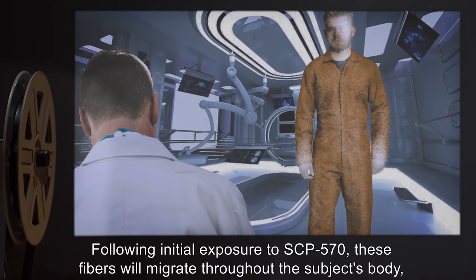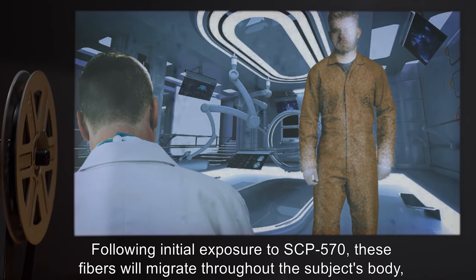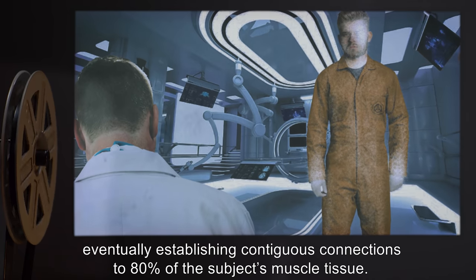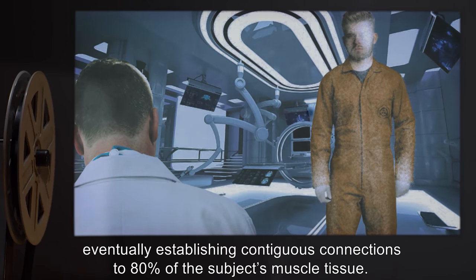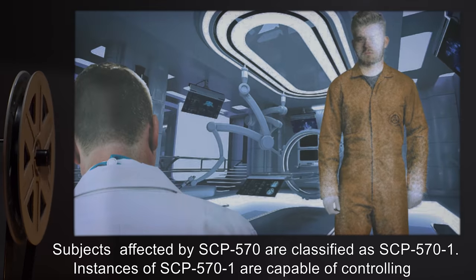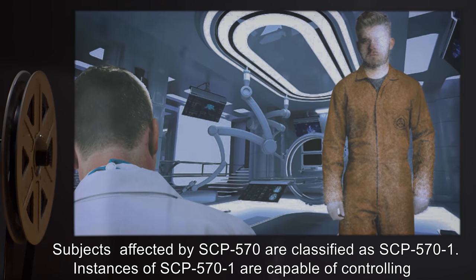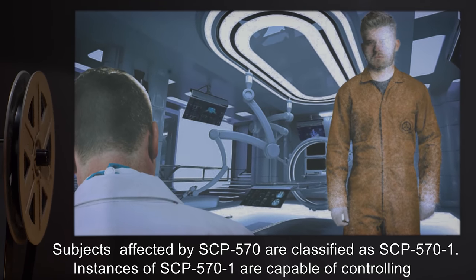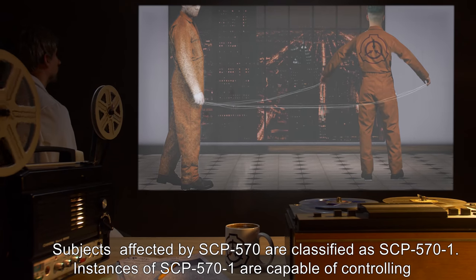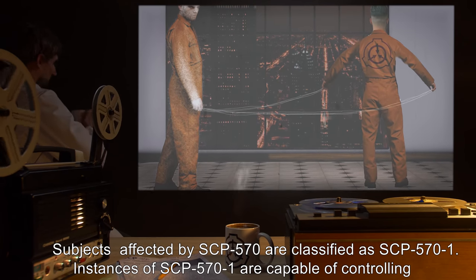Following initial exposure to SCP-570, these fibers will migrate throughout the subject's body, eventually establishing contiguous connections to eighty percent of the subject's muscle tissue. Subjects affected by SCP-570 are classified as SCP-571 instances.